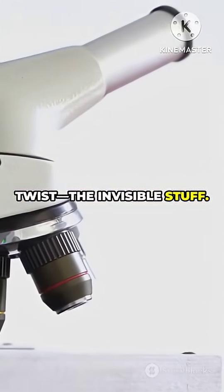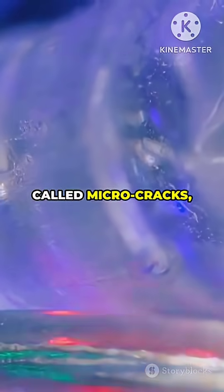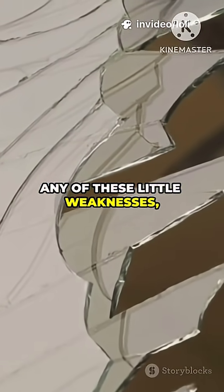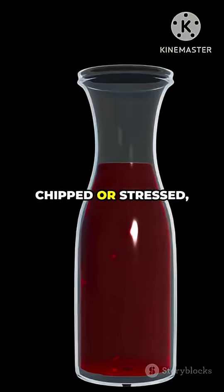Here's another twist: the invisible stuff. Every glass cup has tiny flaws called micro cracks hiding in the surface. If your cup is brand new or just lucky not to have any of these little weaknesses, it can take a bigger hit without breaking. But if it's already chipped or stressed, it's way more likely to shatter.